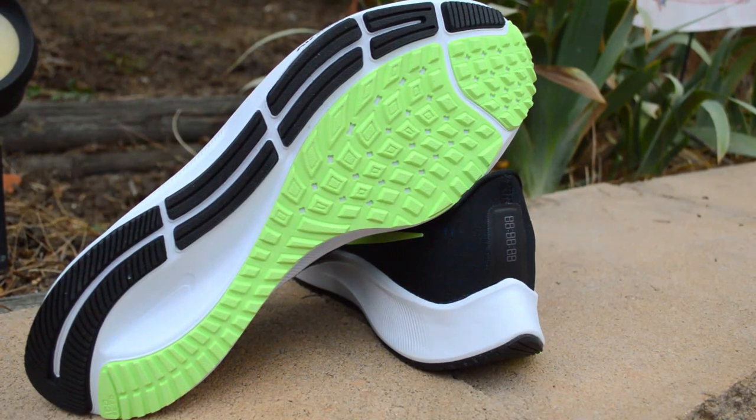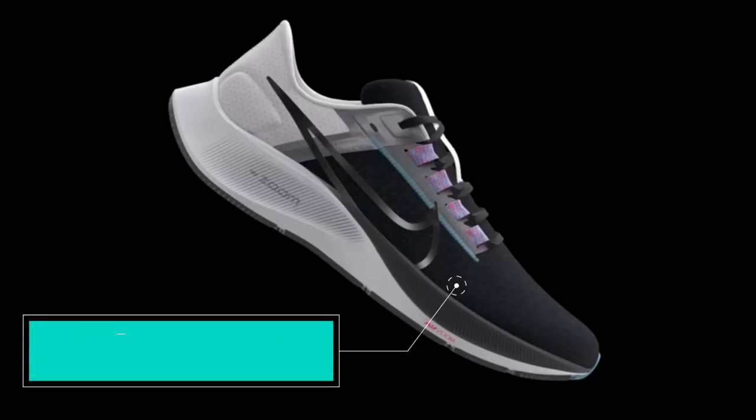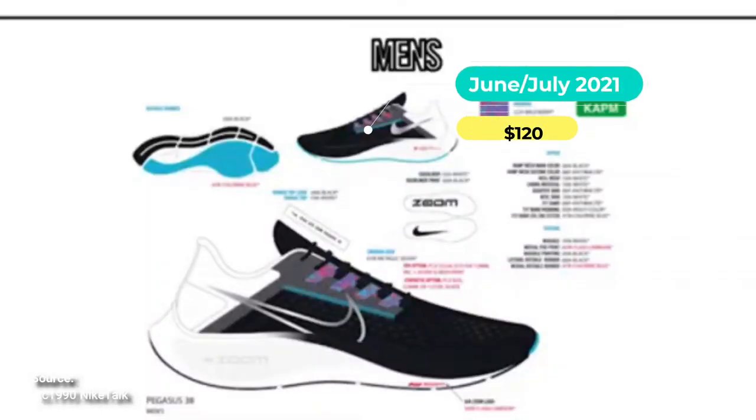The Peg 38 will feature the same outsole and midsole but will utilize a new upper. I really hope they make the tongue more padded and improve the fit around the heel, because those were two of my biggest complaints about the Pegasus 37. It's expected to keep its $120 price tag with a release around June or July.